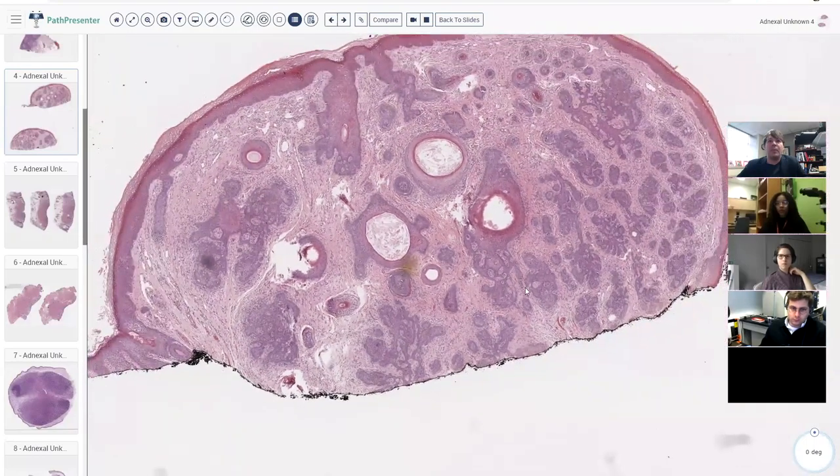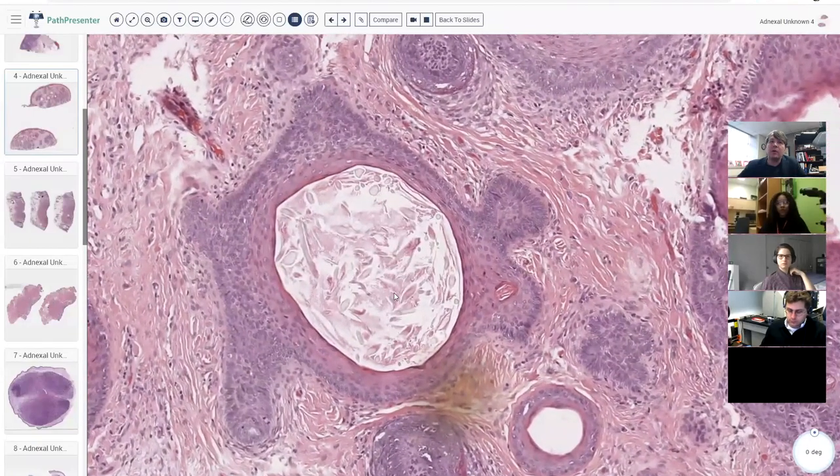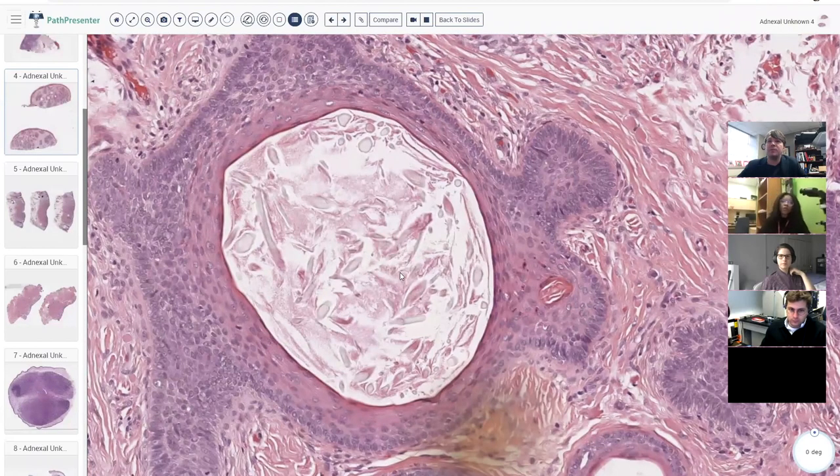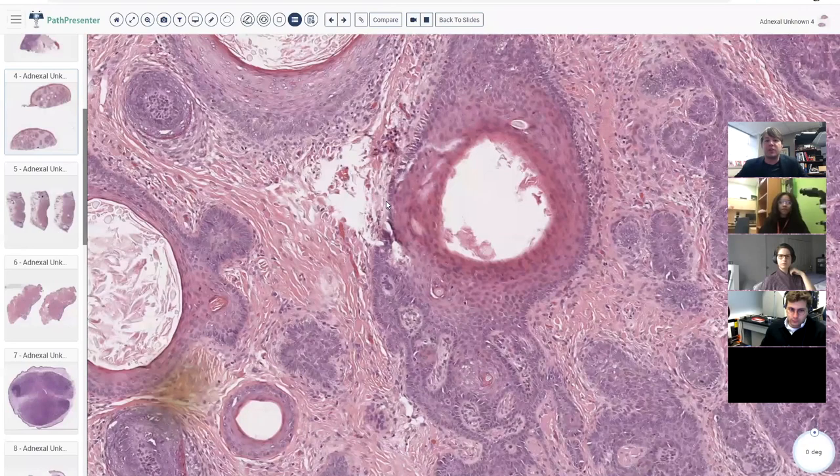Trichoepitheliomas tend to be small and centered in the dermis. They often connect to the epidermis or to normal hair follicles, and often have cystic spaces filled with keratin — sometimes with little bits of hair shaft. Some people say there's no such thing as trichoepithelioma and they're all trichoblastomas, but both are benign hair follicle tumors.